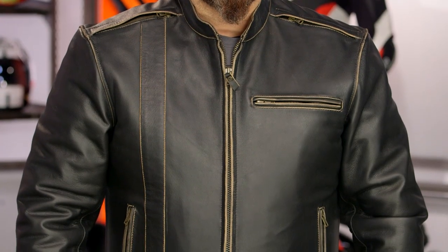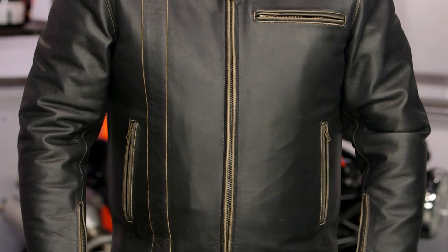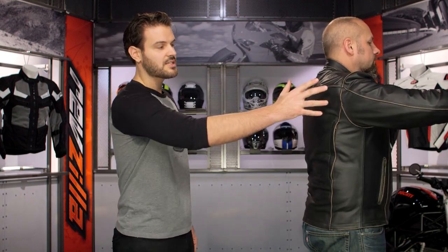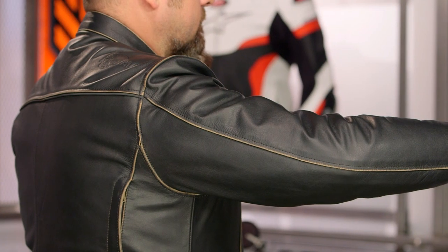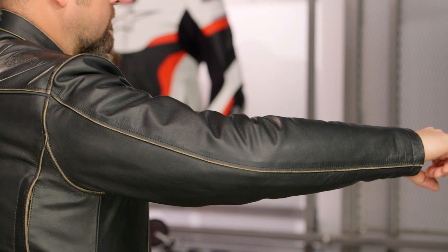Working down the chest, there are three pockets: the asymmetric horizontal pocket on the left chest, plus dual hand-warmer pockets — all with YKK brass zippers throughout. The sleeve has a light pre-curve, so nothing too aggressive. It'll work great whether you're rocking drag bars or ape hangers.